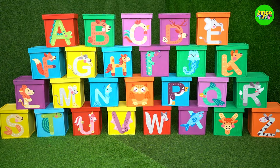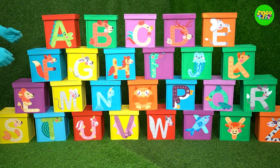Wow! So many colorful English alphabets! Let's learn about them! Woohoo!